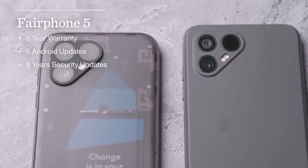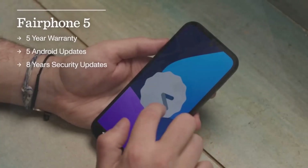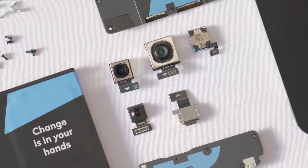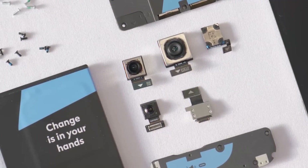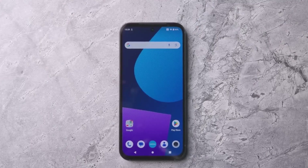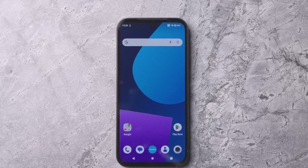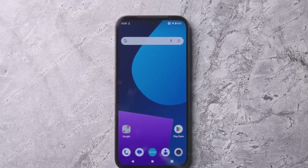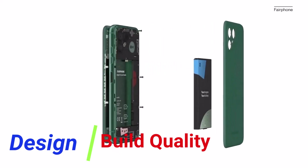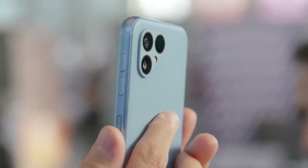The company behind the phone gives a five-year warranty and at least eight years of software support, and you can change quite a bit of the phone's integral components yourself using nothing more than a Phillips head screwdriver. This review will delve into the various aspects of this innovative device.